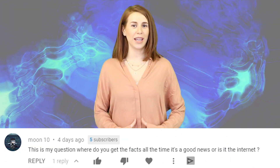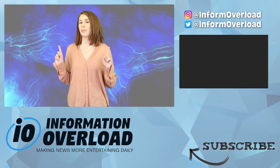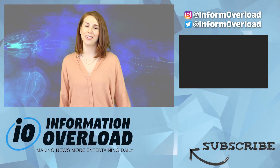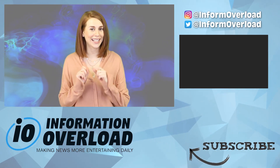Moon10 asked: 'Where do you get all the facts all the time? Is it good news or is it the internet?' We always use trusted sources and pick stories with multiple sources. If you're curious about where we got a source for a story, links are always posted in the description. That's it for me — click that playlist to keep watching IO, and obviously leave a thumbs up, subscribe, turn on notifications, and I'll see you in the next IO video.